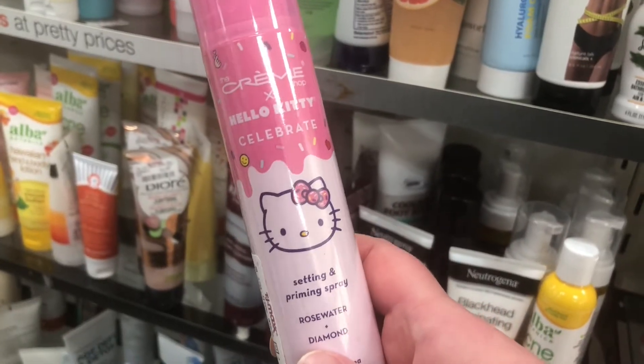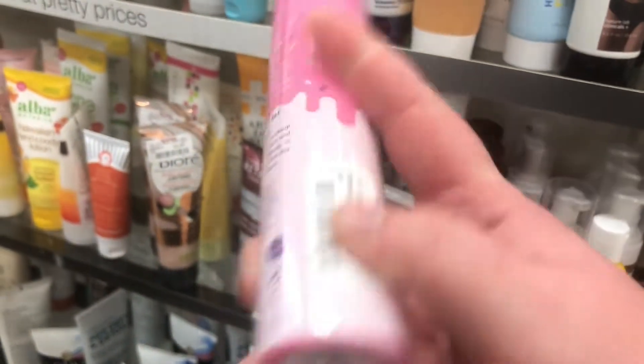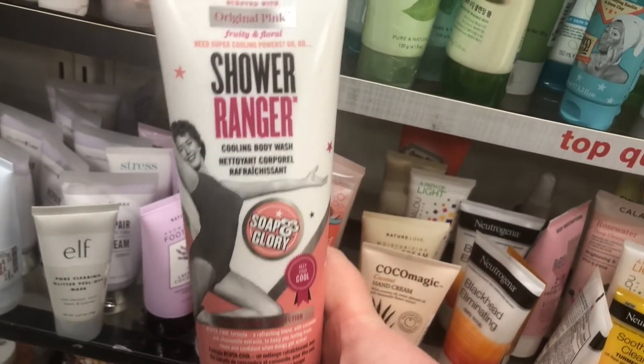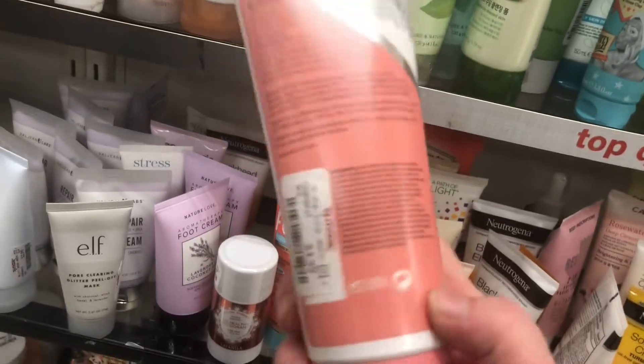From The Creme Shop x Hello Kitty there's a setting and priming spray with rose water and diamond — not sure if that means sparkles — for $6.99. There's also Soap & Glory Shower Ranger Cooling Body Wash in 'Original Pink,' fruity and floral scent, for $3.99.